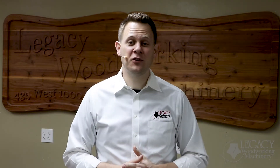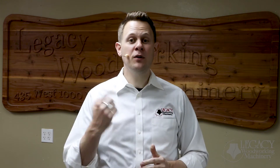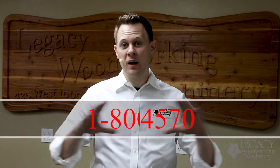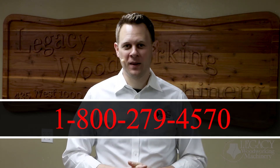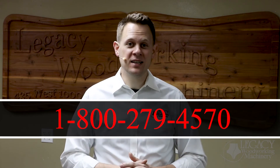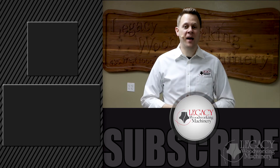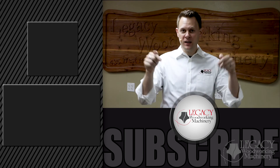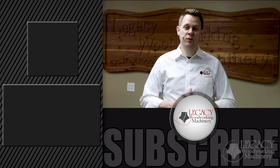I hope this video answers a lot of your questions. If you enjoyed it, press the like button and give us a thumbs up. Now if you're in the Utah area, contact us to schedule your live 30-minute tour of Legacy's facility by calling 1-800-279-4570. If you want to hear more stories on Legacy customers and how they're using their Legacy CNC machines, visit the website by clicking the link. To learn more about the Maverick CNC machine, watch the walk-around video by clicking the link below. Don't forget to subscribe and check the bell notification icon to receive email notifications every time a video is released.